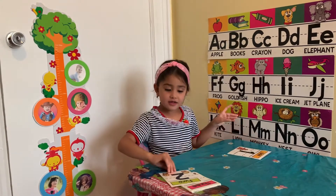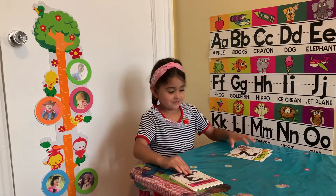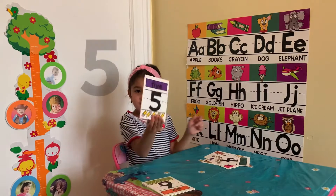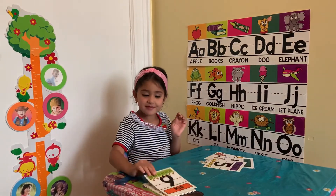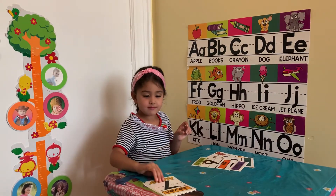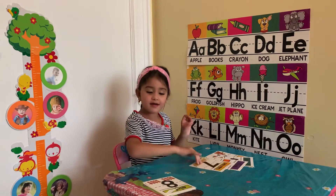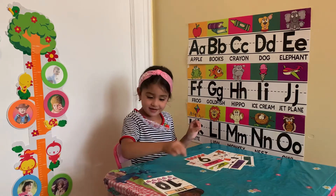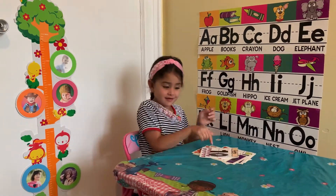1, 2, 3, 4, 5, 6, 7, 8, 9, 10. Good job, Nigina.